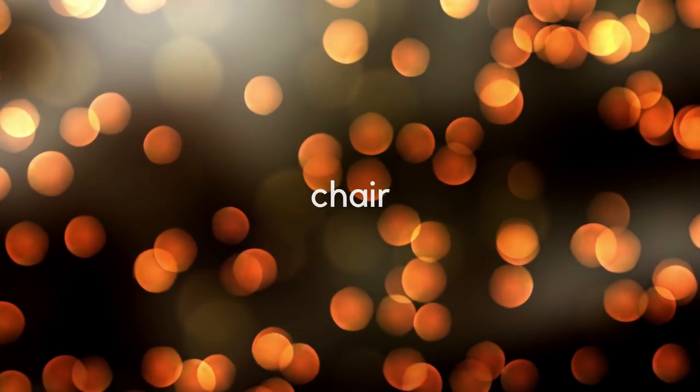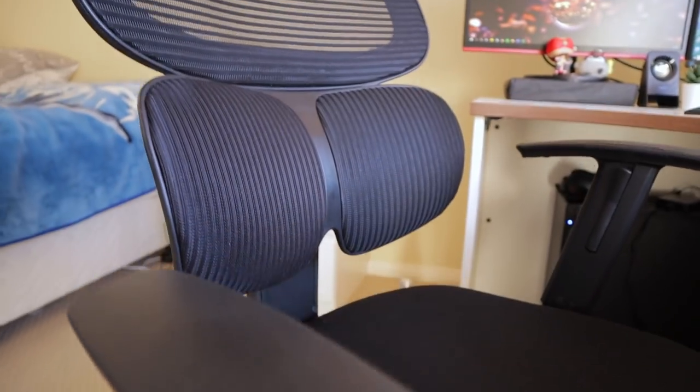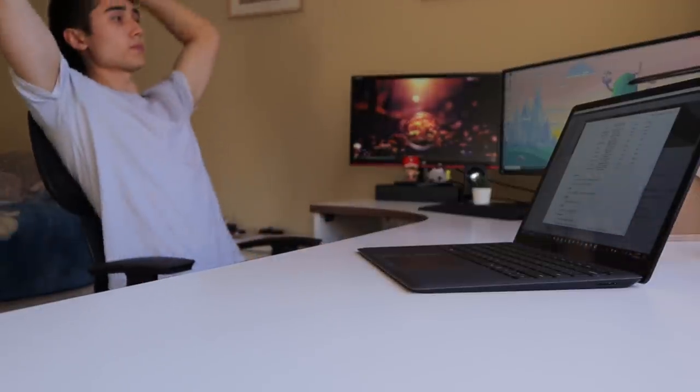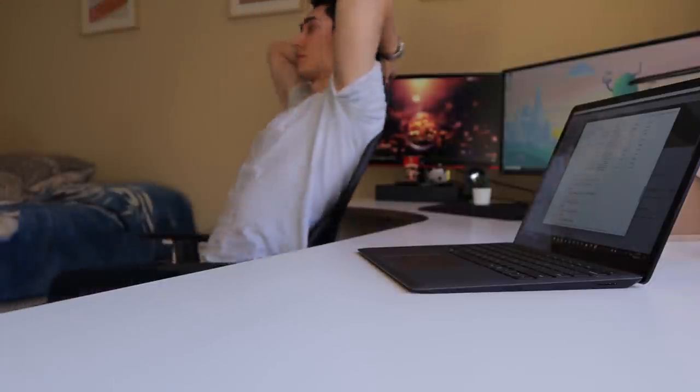The chair I normally use is one I picked up from Aldi for $100 Australian during one of their weekly special buys. Aldi is a supermarket chain that sells products like chairs, computers, and gardening stuff every week at relatively affordable prices compared to chairs online that go for $200 to $300. This one was only a hundred bucks and it has adjustable armrests, lower back support, and even a headboard I can lean back on during longer study sessions. I recommend getting a chair with lower back support to maintain your natural arch and avoid slouching.